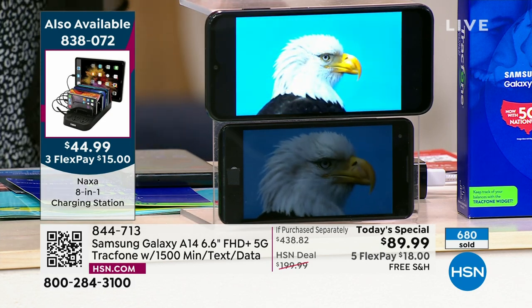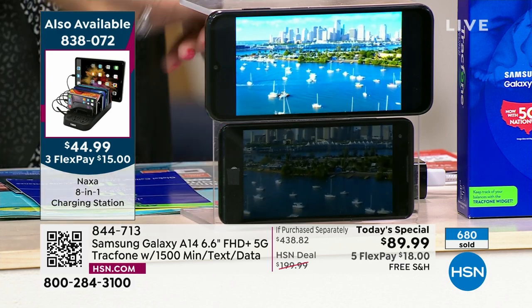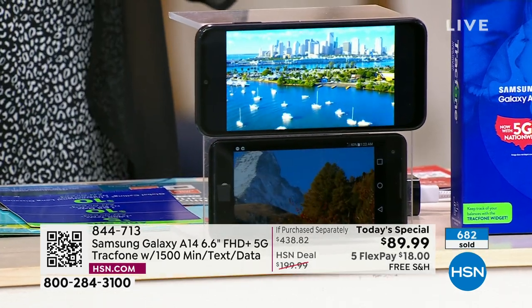That's what you're getting with an upgraded Samsung — the latest and greatest. No phone bills, no credit checks, no overage fees, no hidden costs, and 5G service.